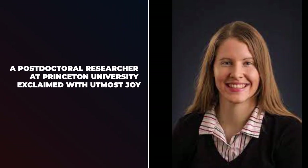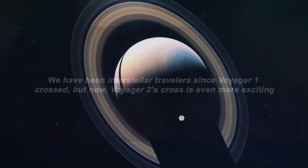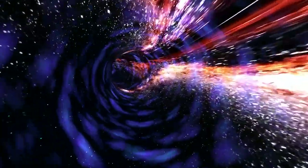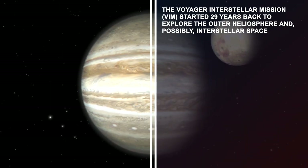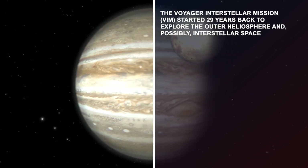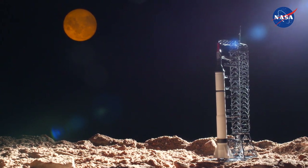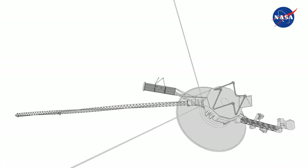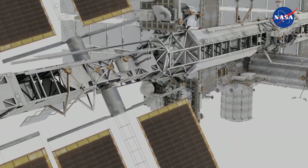Jamie Rankin, a postdoctoral researcher at Princeton University, exclaimed: 'We have been interstellar travelers since Voyager 1 crossed, but now Voyager 2's crossing is even more exciting because we can now compare two very different locations in the interstellar medium.' Voyager project scientist Ed Stone commented: 'This has been a wonderful journey.' The Voyager interstellar mission started 29 years ago to explore the outer heliosphere and possibly interstellar space. Voyager's exceptional longevity is due to a vigorous design, a highly proficient operations team, and an amazing backup system.